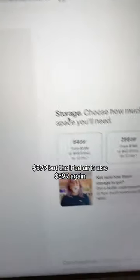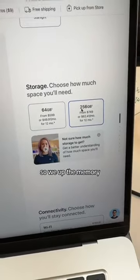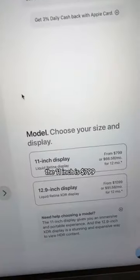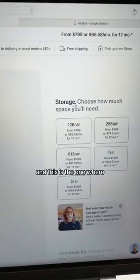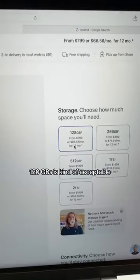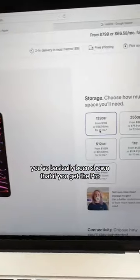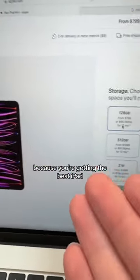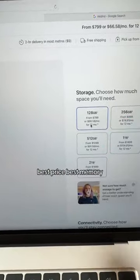But the iPad Air is also $599. Same problem, so you up the memory — $749. And what's $749? Almost the iPad Pro. The 11-inch is $799, and this is the one where 128 gigabytes is kind of acceptable. So it's basically been shown that if you get the Pro, you're getting the best deal, because you're getting the best iPad, best price, best memory.